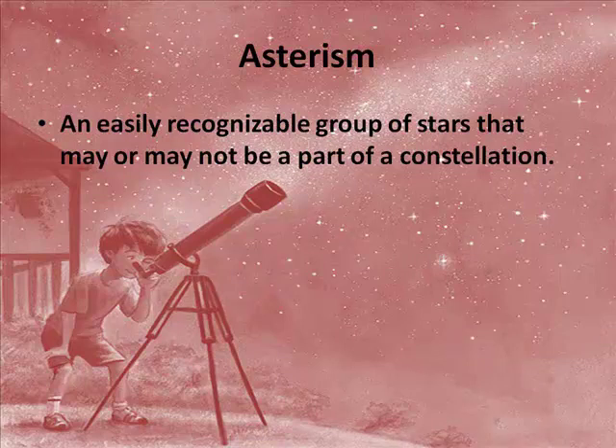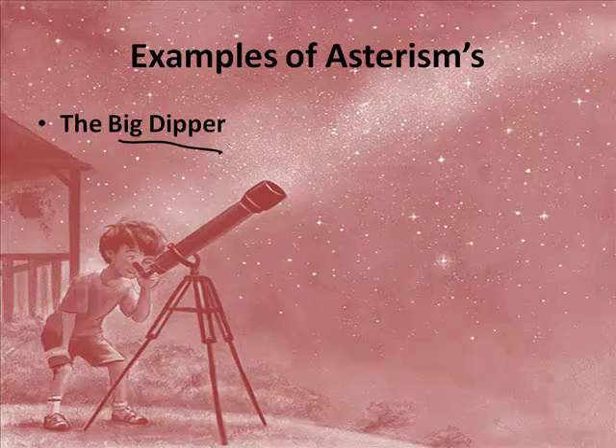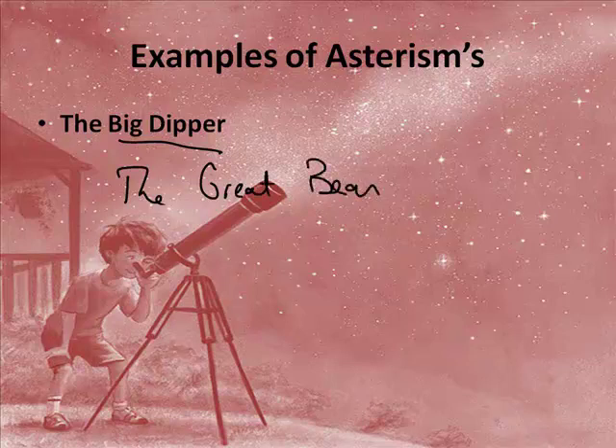Some examples of that are the Big Dipper. The Big Dipper is actually not a constellation. Everybody thinks the Big Dipper is a constellation, but actually it overlaps two different constellations — the Great Bear and Ursa Major.